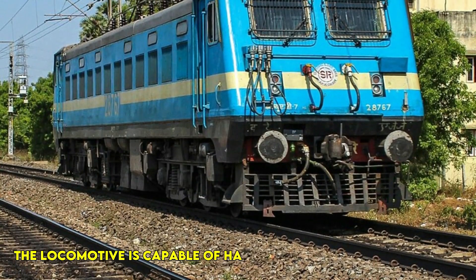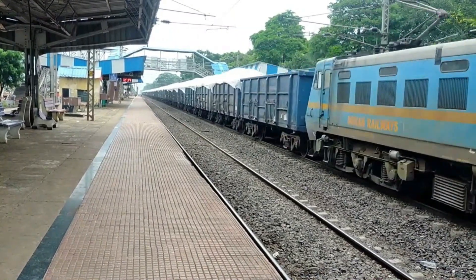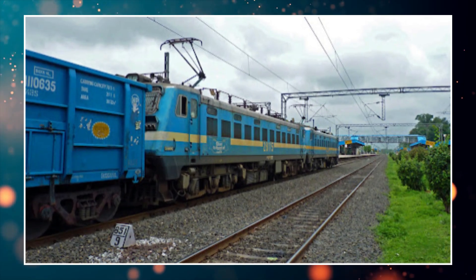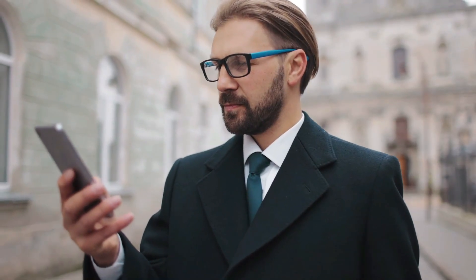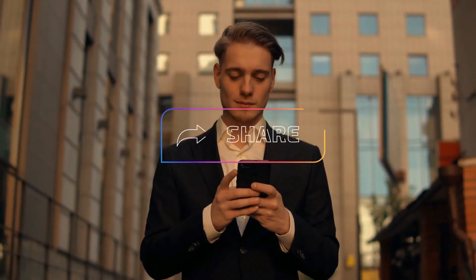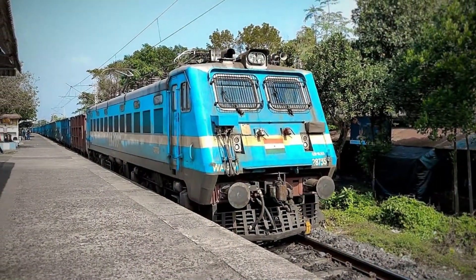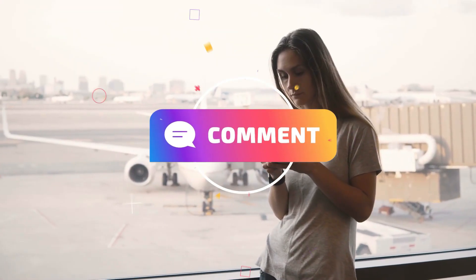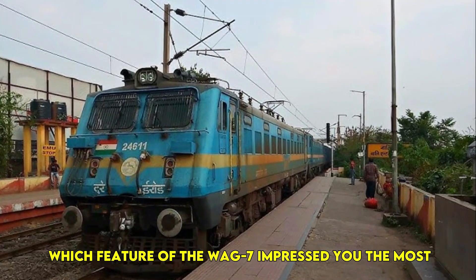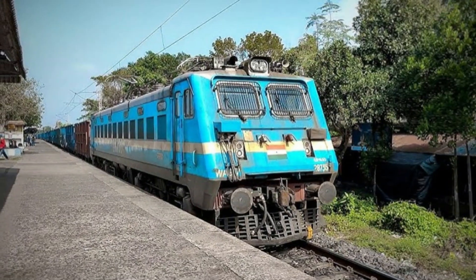The locomotive is capable of hauling different types of freight, including coal, cement and iron ore, ensuring that essential goods reach every corner of the country. If you enjoyed this video and found it informative, don't forget to like, share and subscribe to our channel for more amazing railway content. Let us know in the comments which feature of the WAG-7 impressed you the most. Stay tuned for more exciting railway insights. See you in the next video.